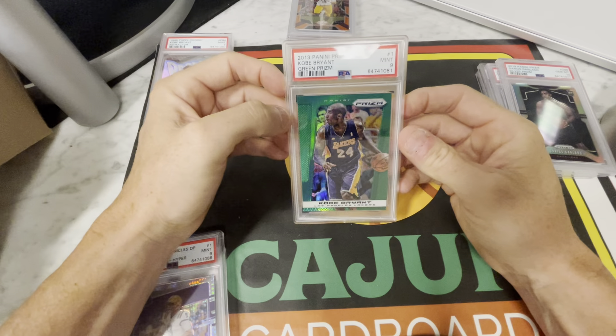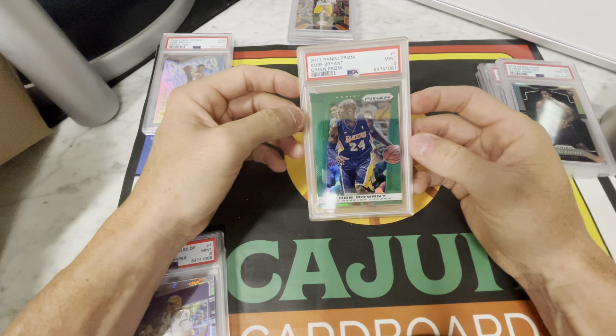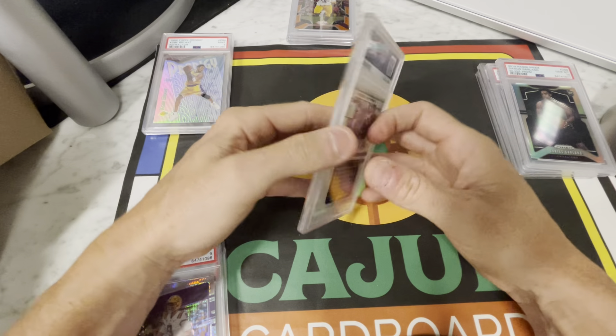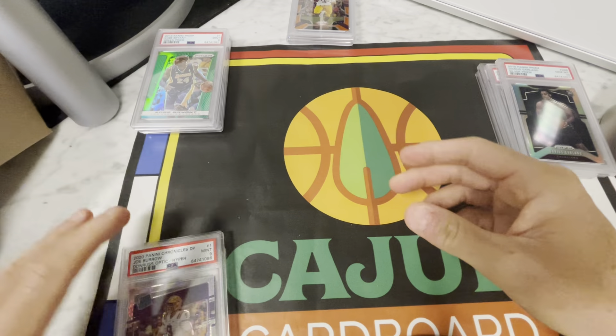Next is a Kobe — the 2013 Prism green Kobe PSA 9 that my friend Ryan sent in. I'm a big fan of early Prism greens, and he kind of picked up on that motif and rolled with it on this 2013 Prism Kobe green. PSA 9, card number one of the set. Another really good Kobe PSA 9 he can add to his collection.